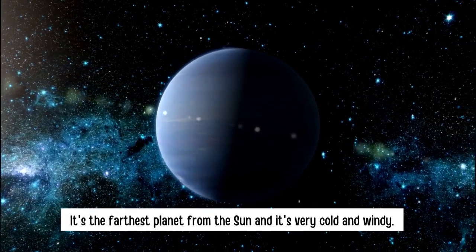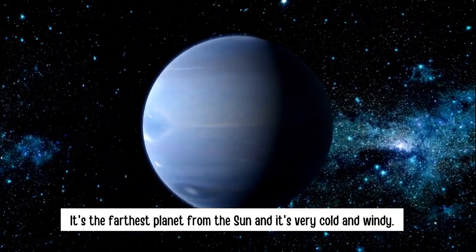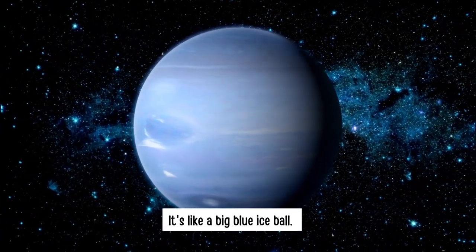Neptune. It's the farthest planet from the Sun and it's very cold and windy. It's like a big blue ice ball.